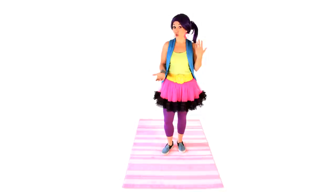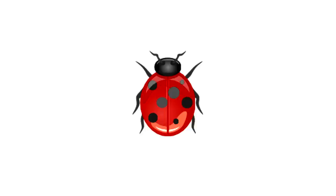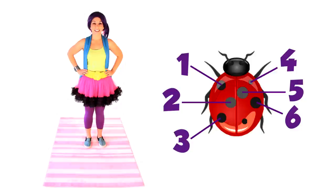I'm going to show you a ladybug and you count the number of spots. How many spots do you see? Seven, that's right! One, two, three, four, five, six, seven! There's seven spots on this ladybug.